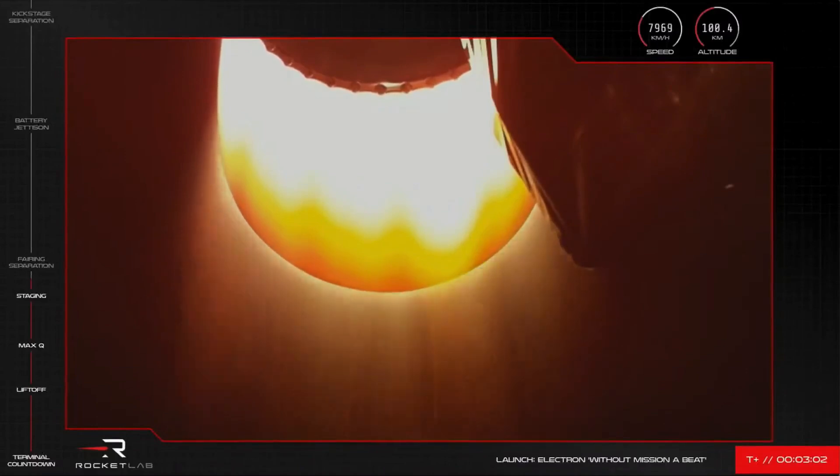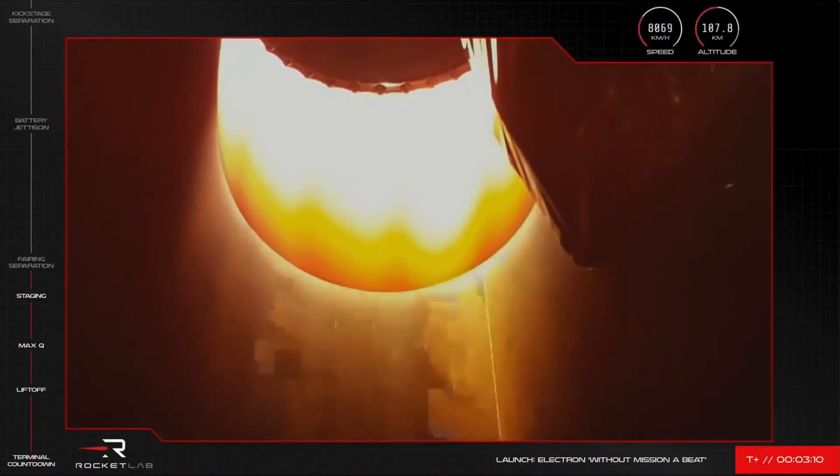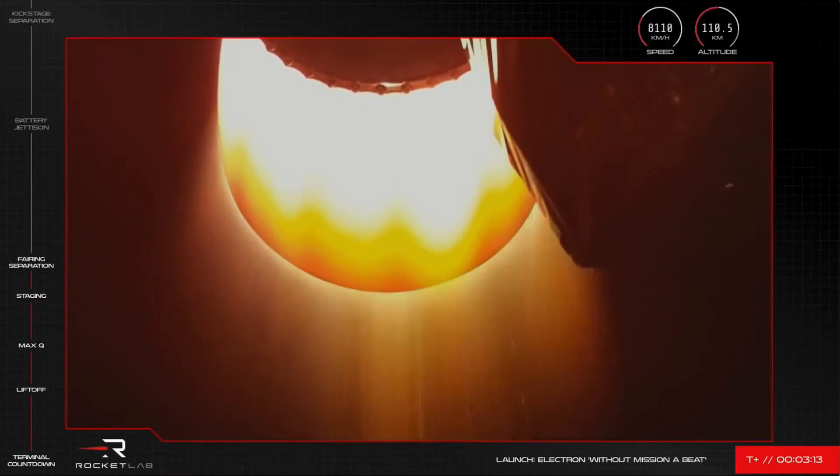You can now see the orange glow of the space-optimized Rutherford engine as it carries on into space. The protective shell at the top of Electron, known as the payload fairing, protects the satellites as the vehicle launches through Earth's atmosphere. Since we've now cleared the lower atmosphere, those satellites don't need that protection anymore. In fact, we need to jettison that protective shell so we can safely deploy the satellites to low Earth orbit. There goes the payload fairing. BlackSky's satellites are now exposed to space, no longer needing this shell to protect them, as Electron has already punched through Earth's atmosphere to take them to their orbital destination.